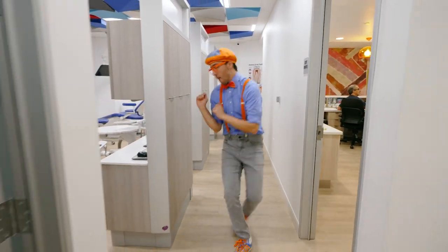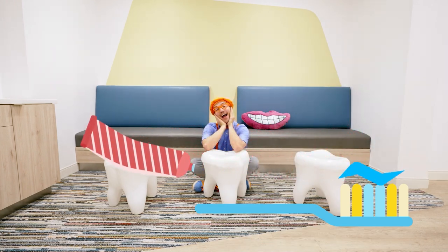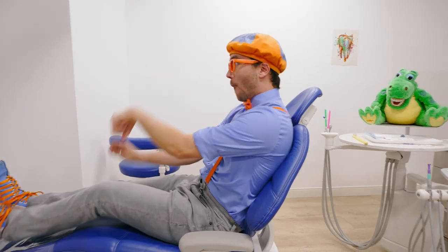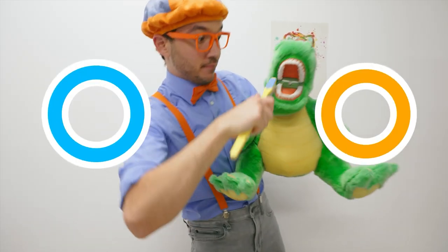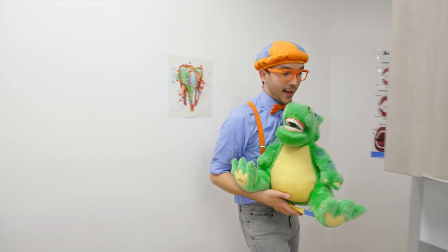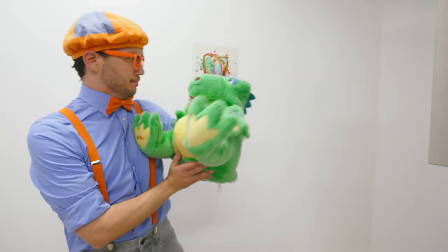Nobody wants a toothache. So wet your toothbrush and get your toothpaste. Put on a dab about the size of a pea. Now get your toothbrush ready and follow me! Let's pretend to brush our teeth for two minutes. Make sure you brush your teeth really well. Let's make some circles, circles, circles on all sides of your teeth. Circles on this side, circles on that. Circles on the top where you chew on snacks. There are germs living in your mouth — gotta get them out! And that's why we brush our teeth.